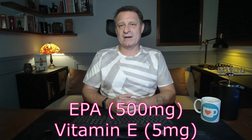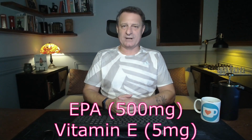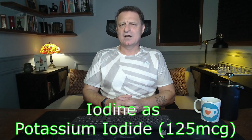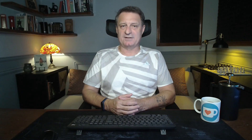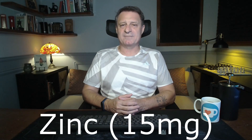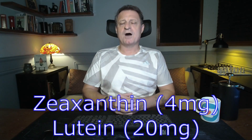Then EPA at 500 milligrams along with vitamin E at 5 grams — this omega-3 fatty acid is vital for heart and brain health. Then iodine as potassium iodide, 125 micrograms, important for thyroid function and metabolic health. Zinc at 15 milligrams supports immune function and wound healing. Then zeaxanthin at 4 milligrams along with 20 milligrams of lutein — these both protect our eyes from harmful light and reduce the risk of macular degeneration.